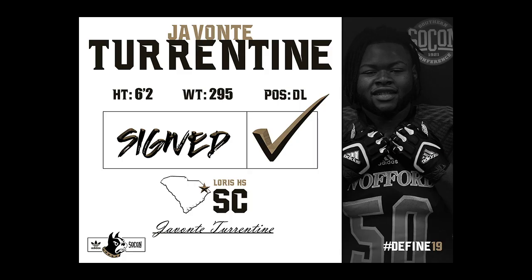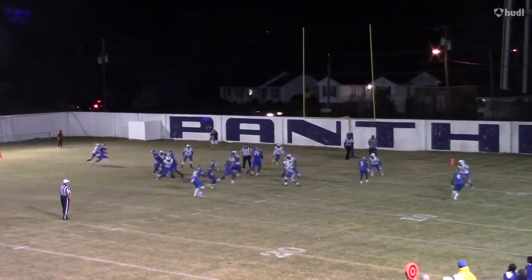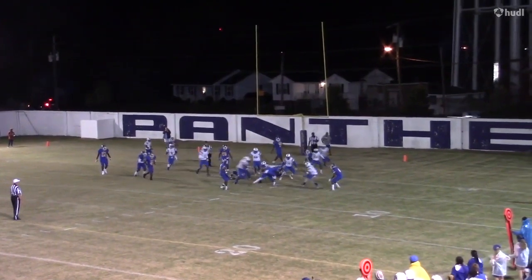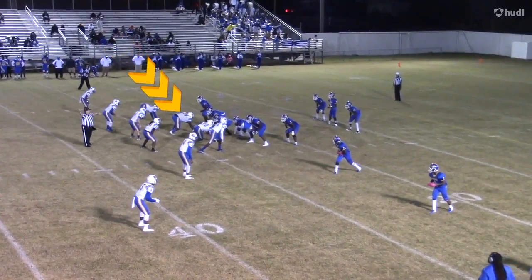Last but not least, we have Javante Turrington, 6'1", 285. Javante is from Loris High School in Conway, South Carolina. One unique thing about Javante — when we started recruiting him, he was actually 335. He lost nearly 30 pounds before his senior season.